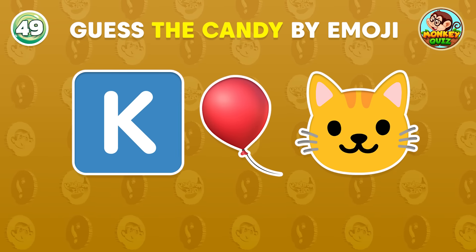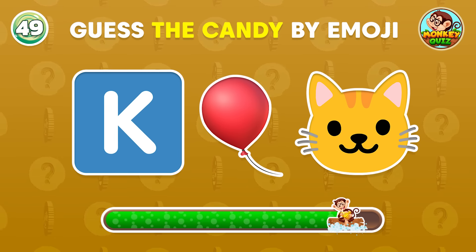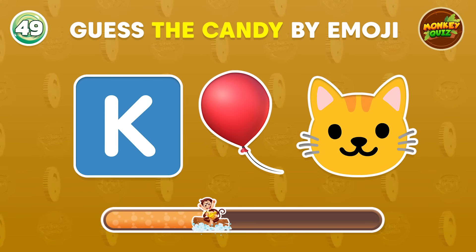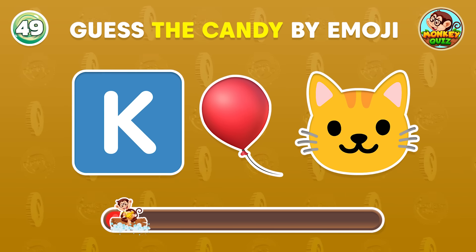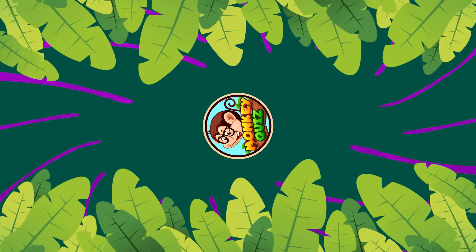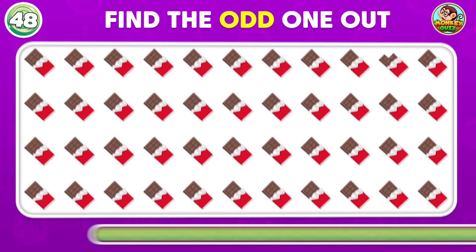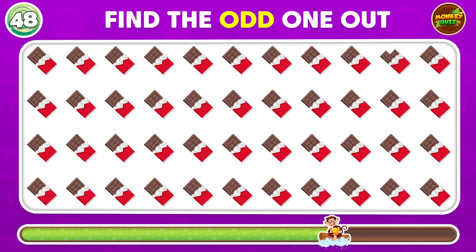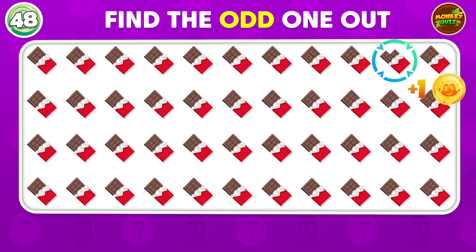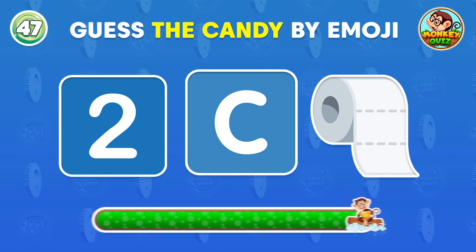Do you know this candy? Do you know this emoji? That's right! Can you find the different emoji? The odd emoji is placed in the first row.